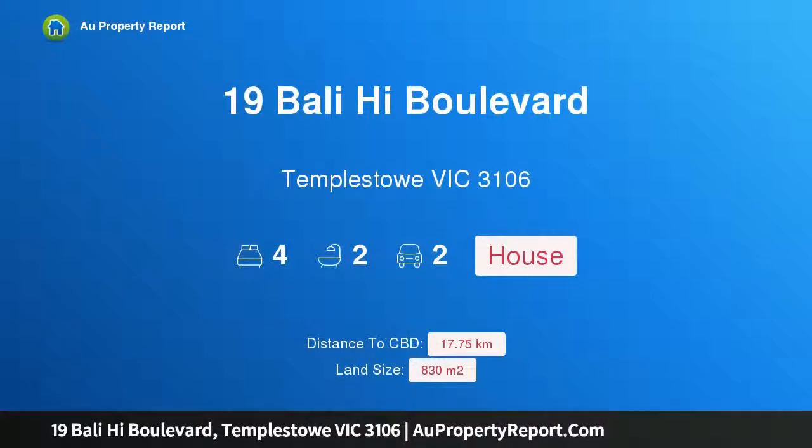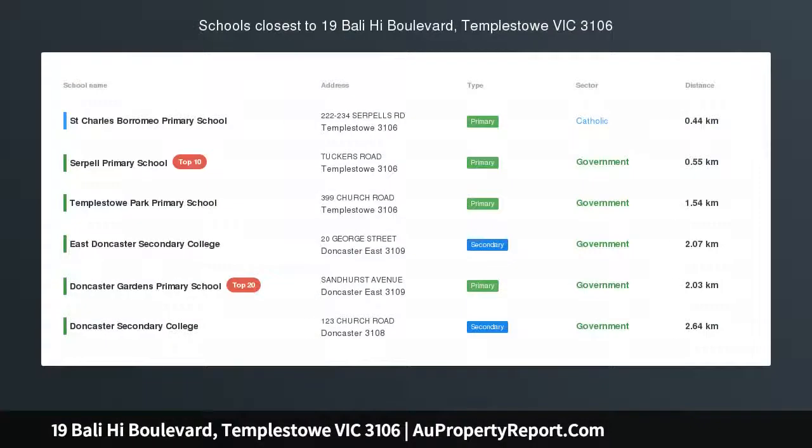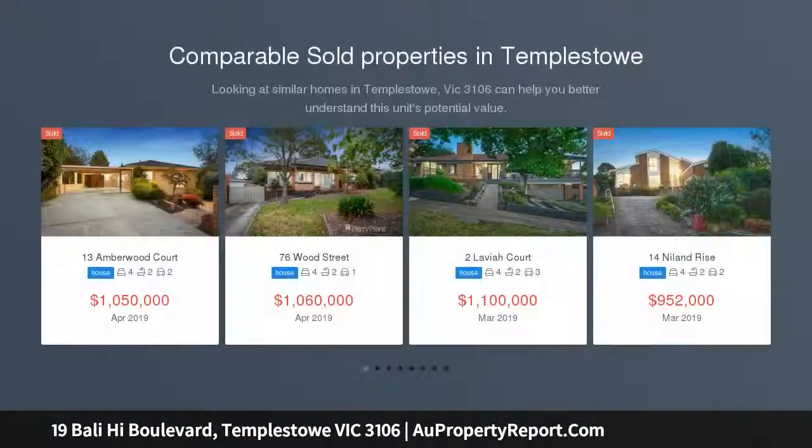Hi, I am glad to introduce Property 19 Bali Hi Boulevard, Templestowe, Victoria, 3106. Englehart Elegance in the EDSC and Serpell Primary School zones, gracing the high side of the road in the exclusive Hemingway Estate.